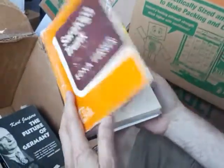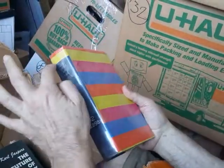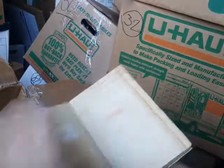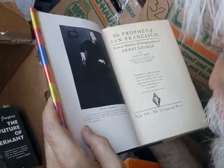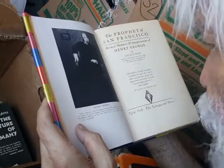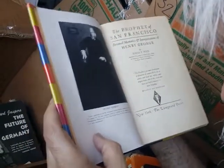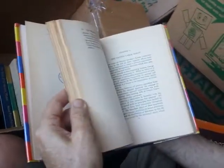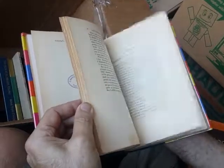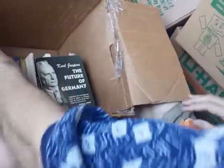Saratoga Trunk by Edna Ferber — a novel. Here's one where they poked a hole in the dust jacket; it was a library book at one point. The other book here is The Prophet of San Francisco: Personal Memories and Interpretations of Henry George — 'The prophet is no mere clairvoyant or foreteller of events; he is one to whose soul God has spoken some urgent truth' — by Wilhelm Morrison, New York, The Vanguard Press, 1930. It all depends on whether you're attracted to San Francisco in the '20s and '30s and this particular philosopher.